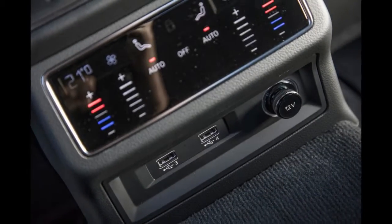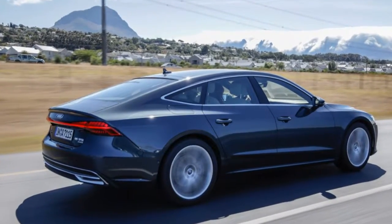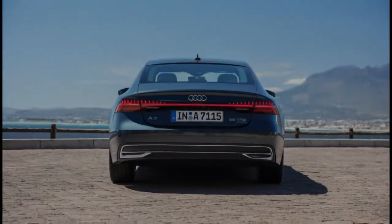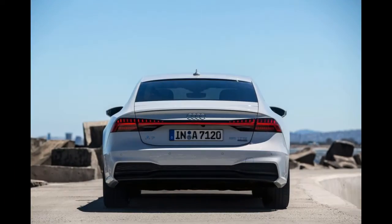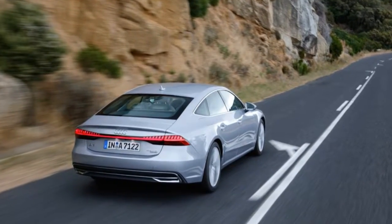When the A7 was launched back in 2010, its sleek, sophisticated design was groundbreaking for the brand. Its four-door coupe styling was still somewhat new and fresh in the market, but today rakish grand touring-inspired bodywork is almost the norm in cosmopolitan cities and suburbs, which is why the second-generation A7 is going to have to rely on more than just good looks if it wants to keep its market share.